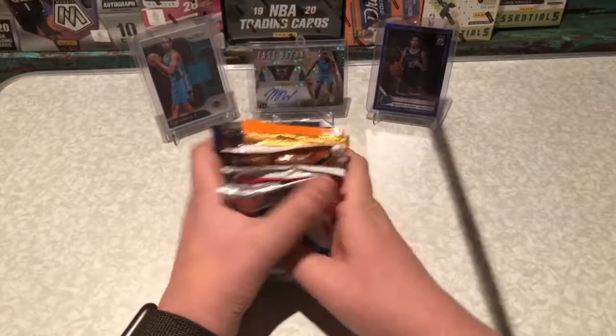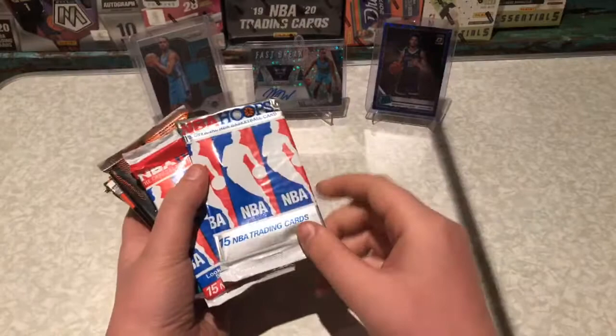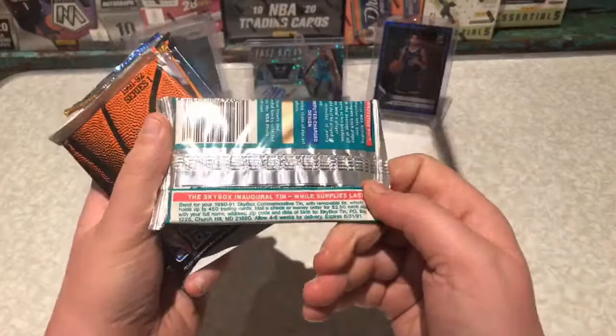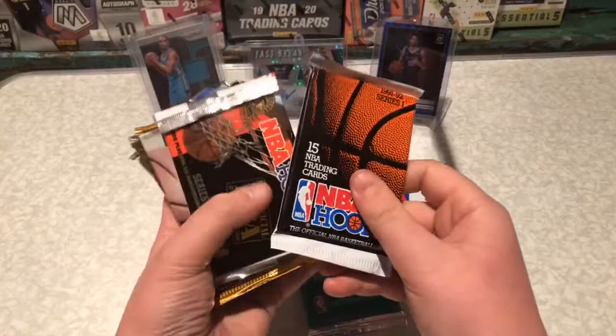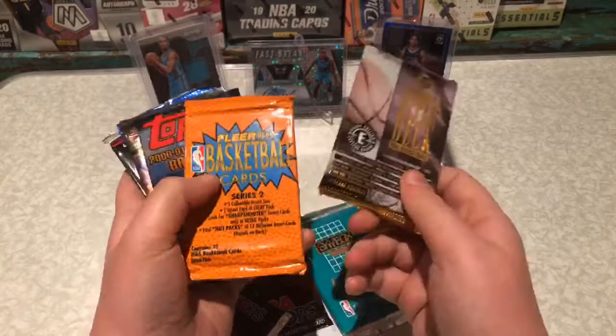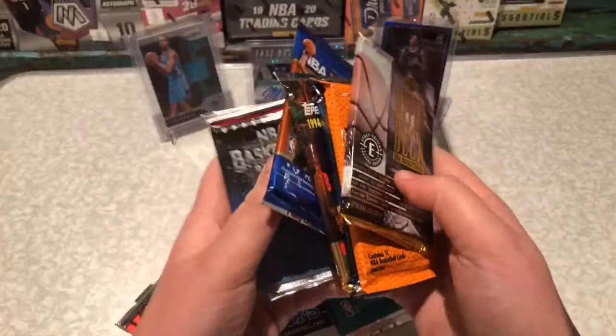I've put the packs in order of kind of worth, best first. Got some Hoops — I think this is 1991, 1990-91 Series 1 and Series 2. Then we got Skybox Series 2, 1990-91. Then we got Hoops 91-92, a bunch of Hoops Series 2, Night 3, Night 4. Hoops Upper Deck — I think this is the Eastern Conference one. Flair Basketball, Topps 2000-2001, Topps 1994-95, NBA Hoops I think it's like 2011 or 2009.